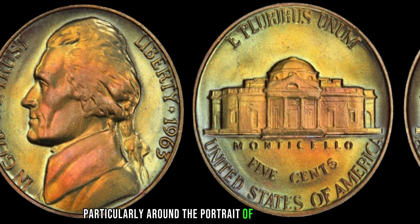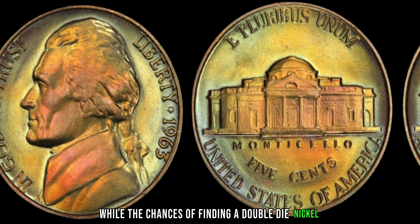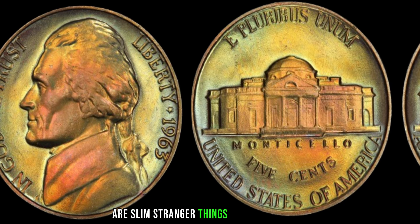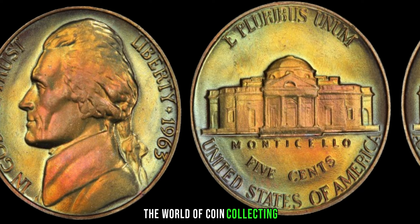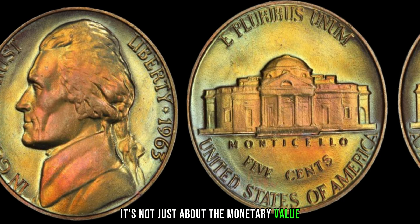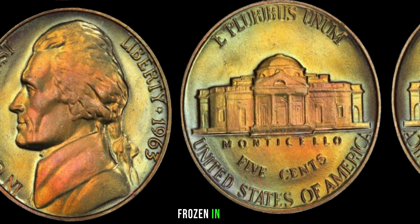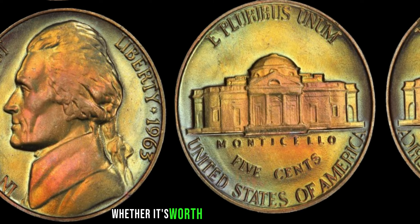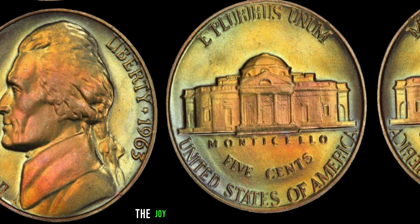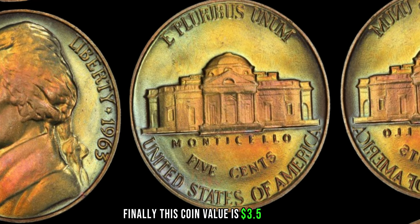While the chances of finding a double die nickel are slim, stranger things have happened in the world of coin collecting. Remember, it's not just about the monetary value — each coin tells a story, a piece of history frozen in time. Whether it's worth millions or mere cents, the joy of discovery is priceless. Finally, this coin value is $3.5 million.